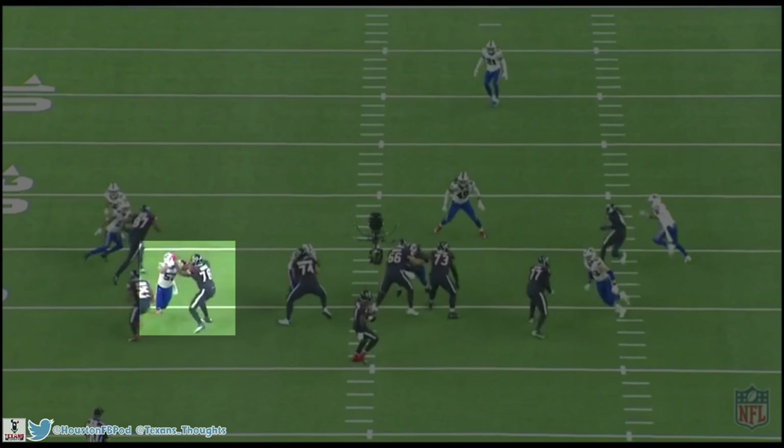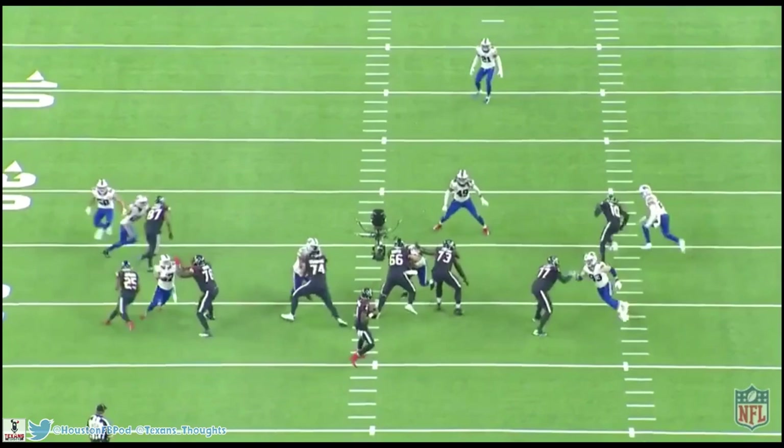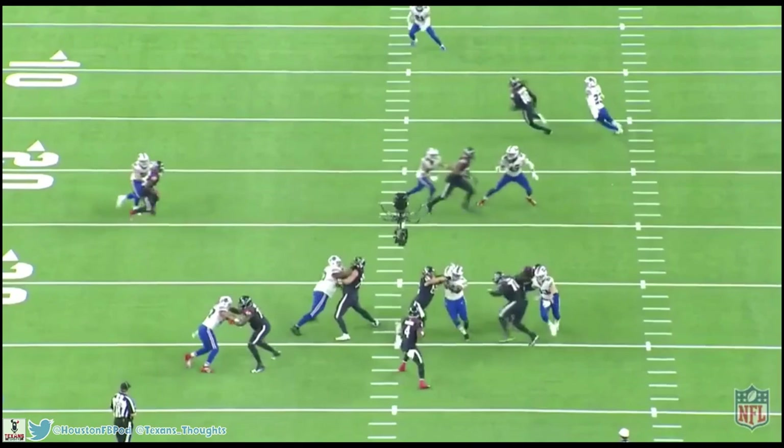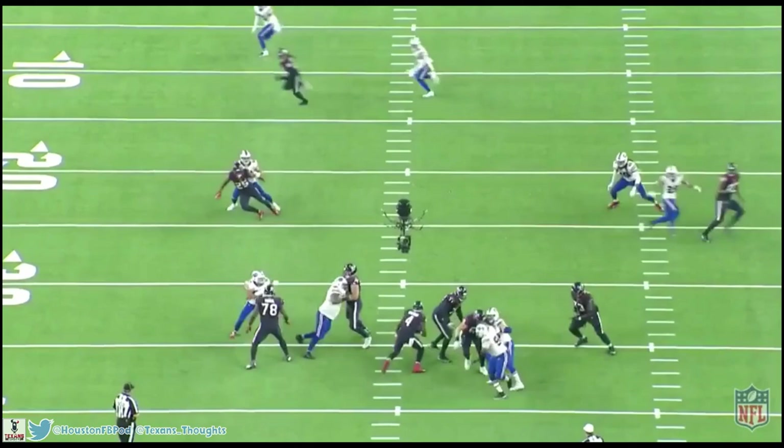A big part of Tunsil's game is that he's almost always the first one to strike because of these aggressive kick sets. Because he's the first one to punch, it throws the defensive end off their game — he gets into the chest again, good hand placement, and just stuns him and locks him down. Look at him keep fighting but Tunsil stays right with him, and at this point he's cleared such a nice side on the left side of the pocket for Watson. There's so much space — no penetration at all.